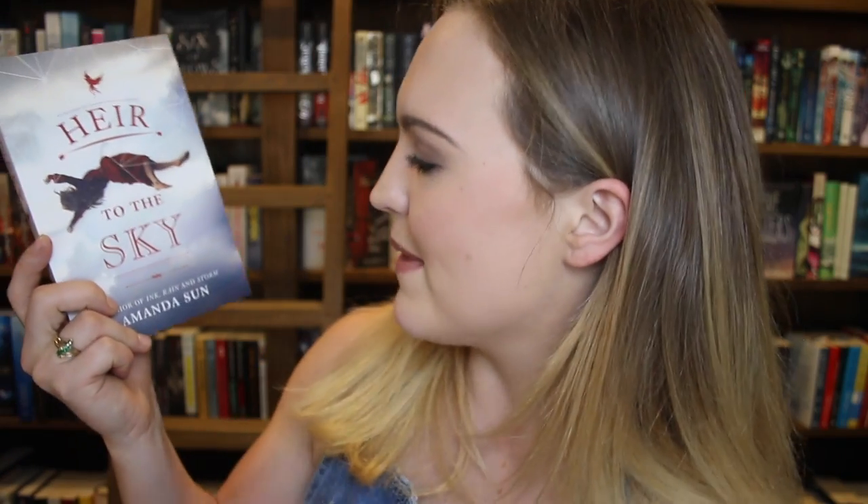Next up, I bought Heir to the Sky by Amanda Sun. I've heard a few things about this book, although I must admit the reason I picked it up was because of this cover — it's that beautiful simplicity that you fall in love with. Could be bad, could be good, I guess we'll find out. I'm actually kind of ashamed that I didn't already own Vicious by V.E. Schwab. I love her other book, I've heard amazing things about this one too, so I didn't need an excuse — I just bought it. I needed it in my life.